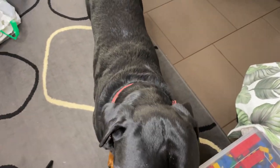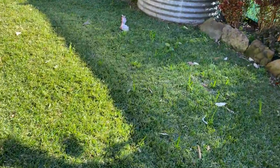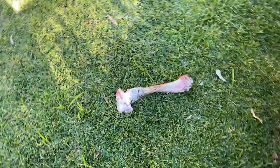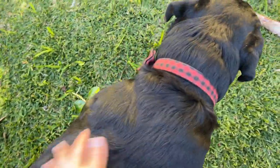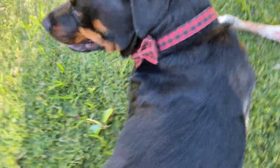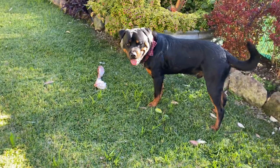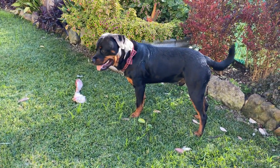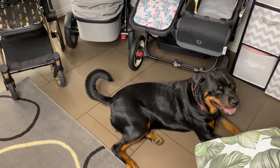Did you bury your bone? I hope not. Oh, there it is — there's your bone. Yes, yuck. Are you having fun with that? Good boy, I love you.